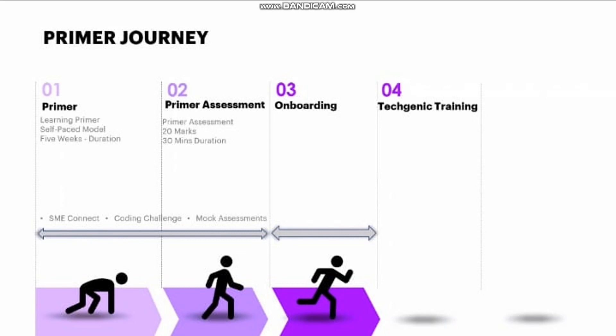Once you complete your primer assessment, you'll have your onboarding, and after that comes Techgenic Training. Techgenic training is your stream training, where you choose a stream from the given options and receive specific training in that area. After that, you might even get projects in the same stream. Now let's discuss the eligibility criteria to clear the primer assessment.